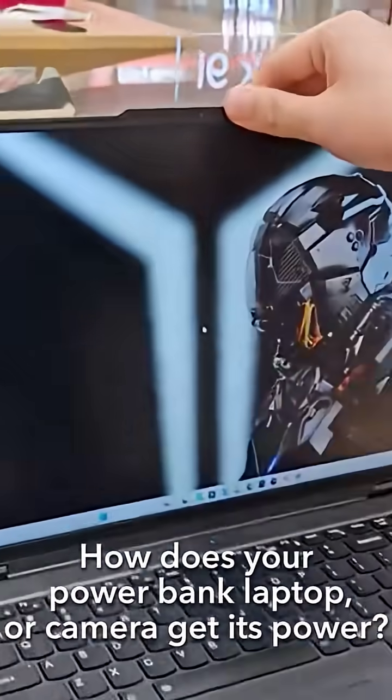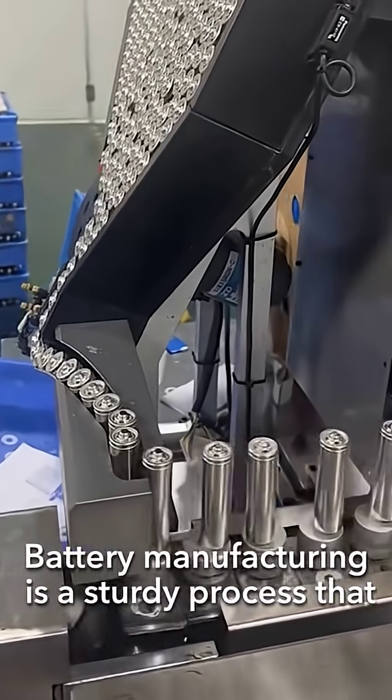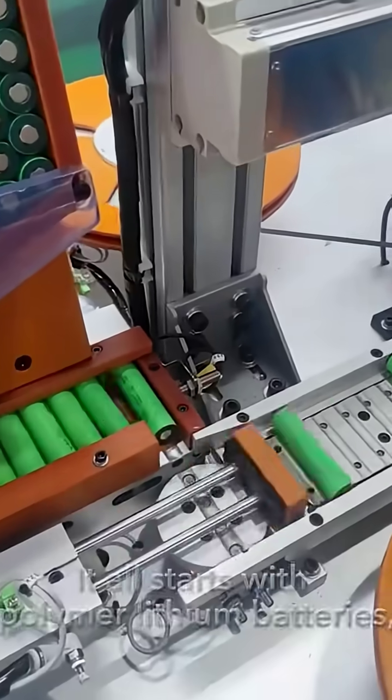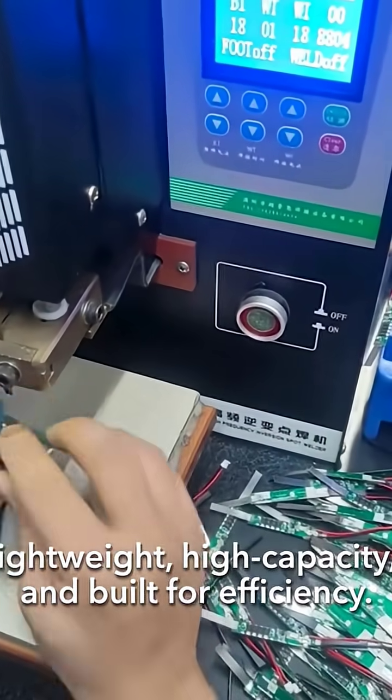How does your power bank, laptop, or camera get its power? Battery manufacturing is a sturdy process that turns raw materials into energy-packed cells that power our world. It all starts with polymer lithium batteries — lightweight, high capacity, and built for efficiency.